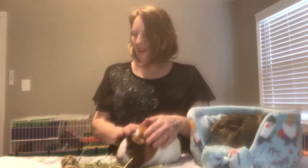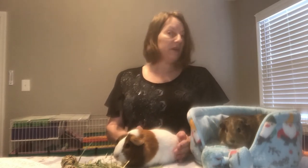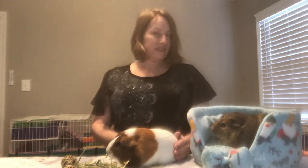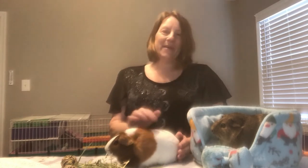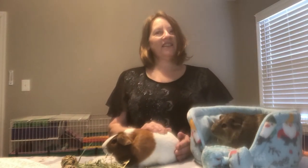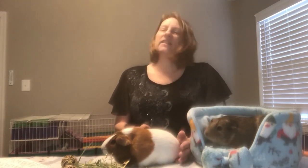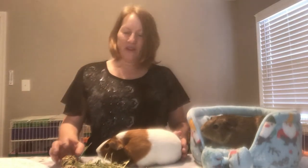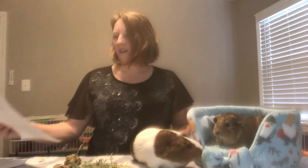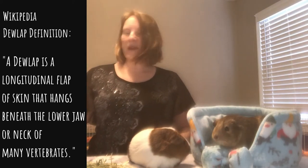Dewlaps are one of those things that a guinea pig has, but it's a bit of a mystery. I looked up information online, but I found answers to this question very limiting — there's just not a lot of research out there on it. The first thing that comes up when you do a search is Wikipedia. In my experience in university for writing essays and dissertations, I find professors saying don't use Wikipedia, as the information may not always be accurate. But in this case, I feel like it's accurate enough to cite, because there isn't really a lot known. To quote Wikipedia: a dewlap is a longitudinal flap of skin that hangs beneath the lower jaw or neck of many vertebrates.